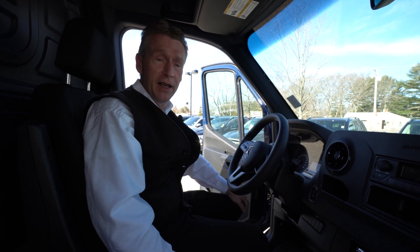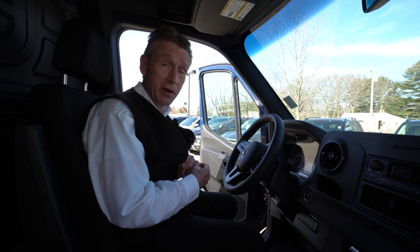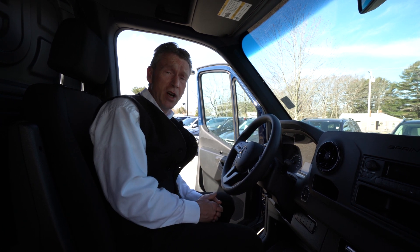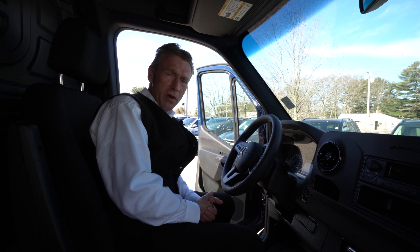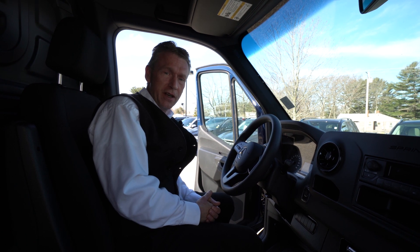And it has the heated electric mirrors in it. It's a great work van — I think it would work good for your business. Jonathan, please feel free to give me a call. You can reach me at 207-838-0169, and I hope you've enjoyed the video. Thank you so much.